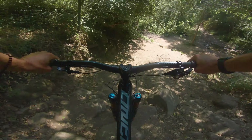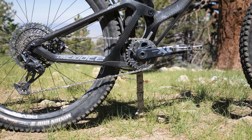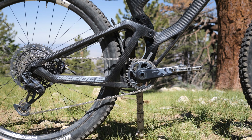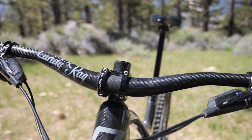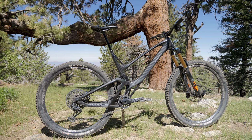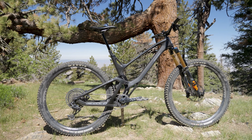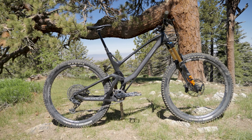A selection of SRAM components was chosen to bring this beautiful frame to life, including an X01 drivetrain and Code RSC brakes. Unfortunately, on its journey from Poland, the Industry Nine wheels the bike was supposed to arrive with were lost or held up in customs, so we improvised and threw on a pair of Revel RW30s, which worked excellently for this application.